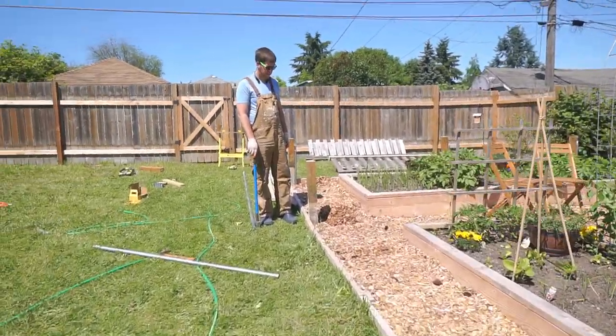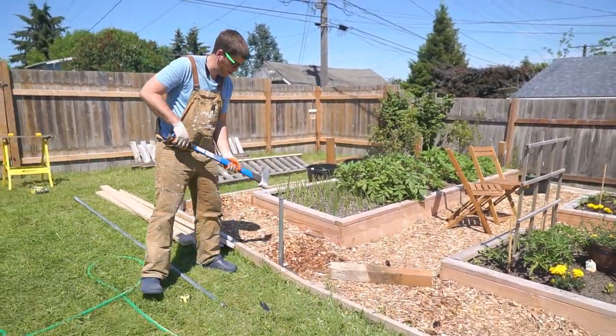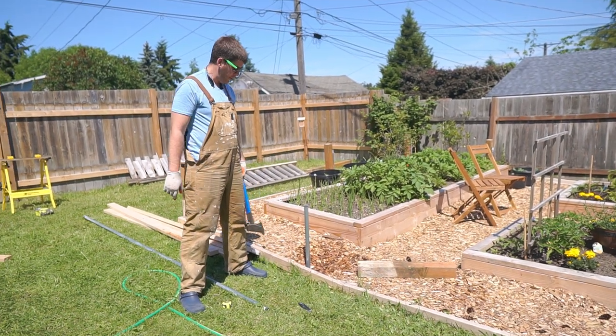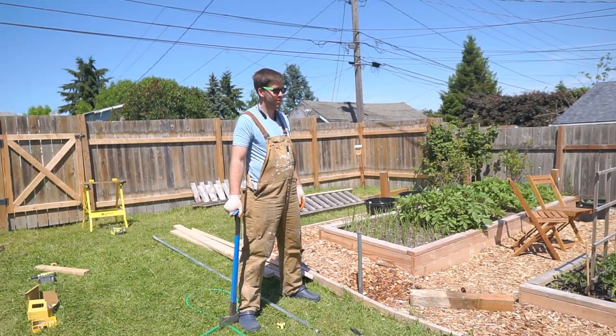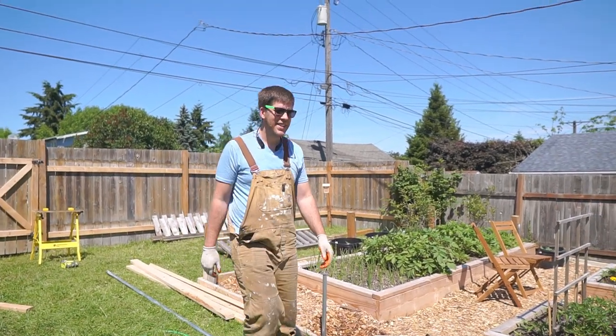So you got almost all of the posts in? Almost — only got three left. We're doing the support. Look at your work — looking good. Yeah, they're all there. It's exciting. I love you. Last thing for the garden.